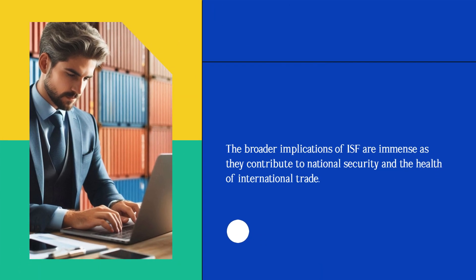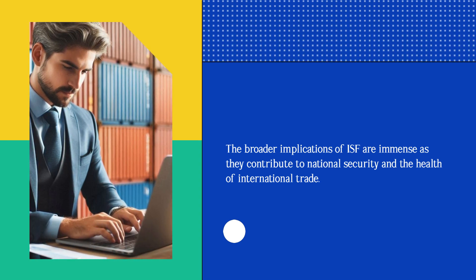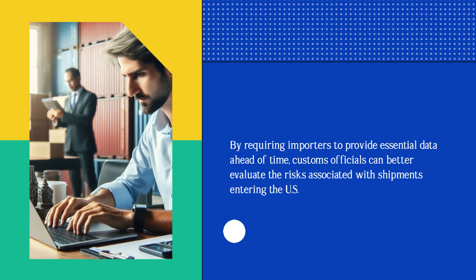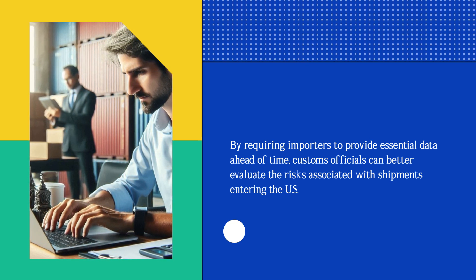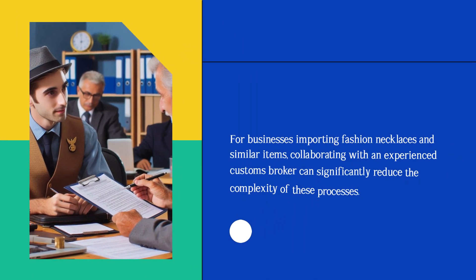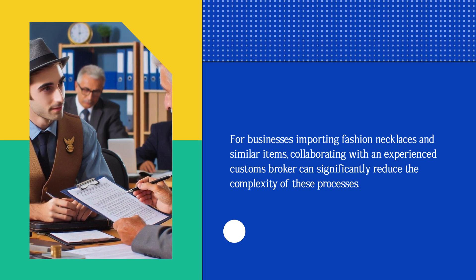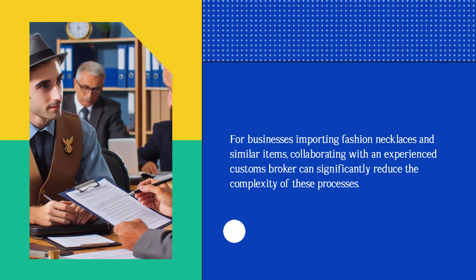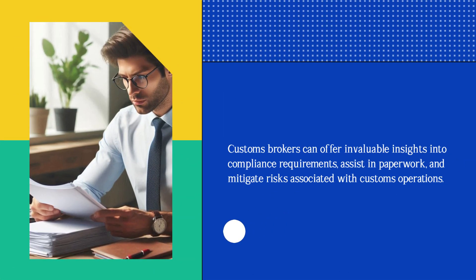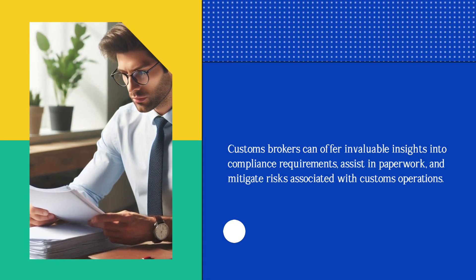The broader implications of ISF are immense as they contribute to national security and the health of international trade. By requiring importers to provide essential data ahead of time, customs officials can better evaluate the risks associated with shipments entering the U.S. For businesses importing fashion necklaces and similar items, collaborating with an experienced customs broker can significantly reduce the complexity of these processes. Customs brokers can offer invaluable insights into compliance requirements, assist in paperwork, and mitigate risks associated with customs operations.